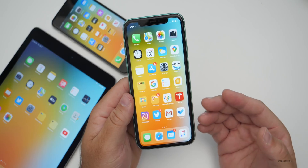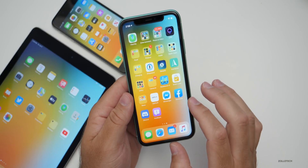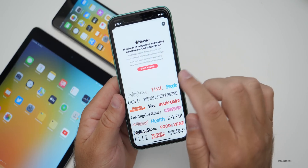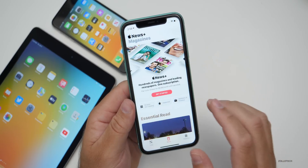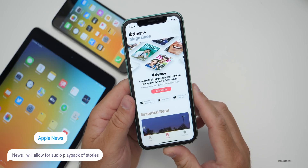There are also a couple of features added to Apple News. If you have Apple News Plus — which is $9.99 a month — you'll be able to have it read articles to you if they're participating in that program.